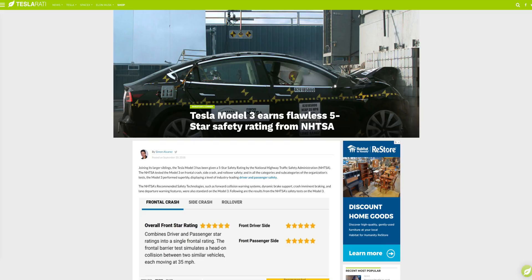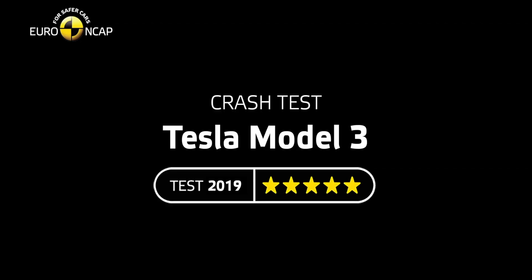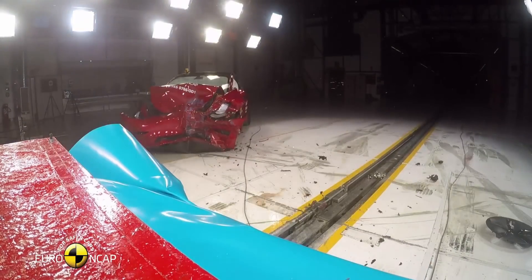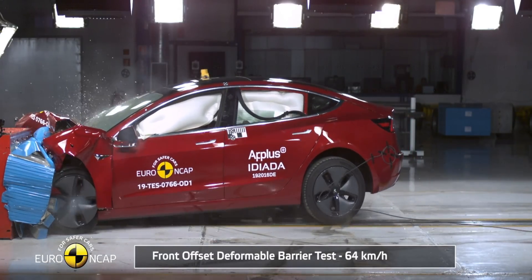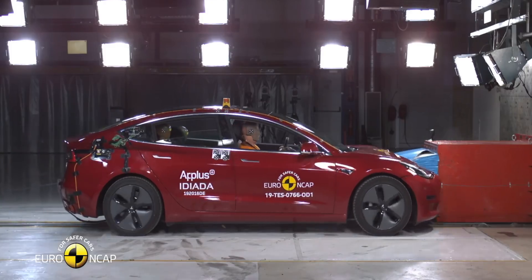Some may say Teslas are not safe, but that's just not true. Teslas have consistently won five out of five stars from the NHTSA, mainly due to their impact protection, rigid structure, and low center of gravity. The Tesla Model 3 earned five out of five stars in every category and subcategory of the NHTSA — the National Highway Traffic Safety Administration — as well as the European New Car Assessment Program.